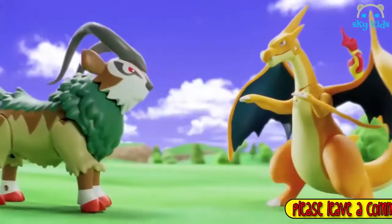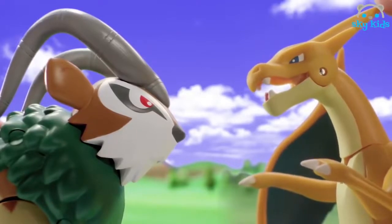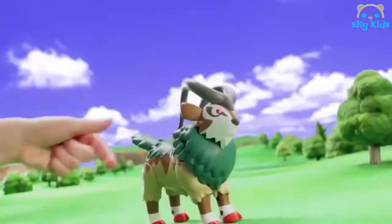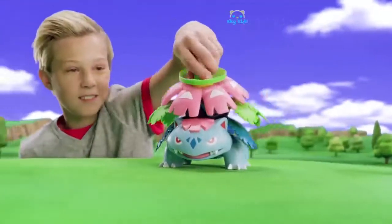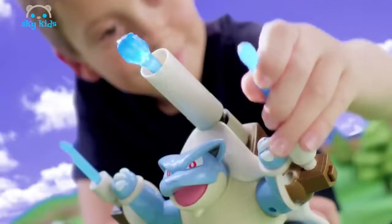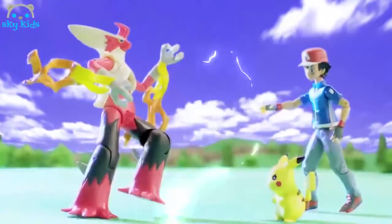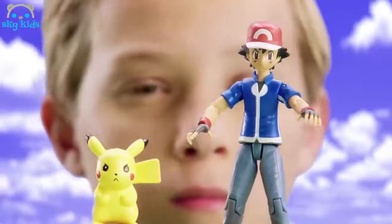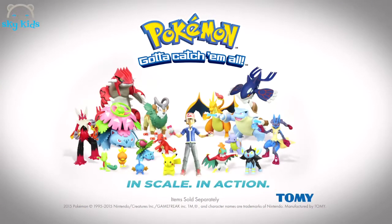Get ready for battle with Pokémon action figures, now in scale and in action. Mega Charizard is a fire-type Pokémon battling against Go-Goat, a grass-type Pokémon. Activate and attack! Mega Venusaur and Mega Blastoise go head-to-head in battle. Wind up and launch an epic spinning attack, or load up and blast the water cannons. Finally, Ash and Pikachu take on Mega Blizzakun. Who will win? You can battle at home to find out. Pokémon action figures from Tomy. Figures sold separately.